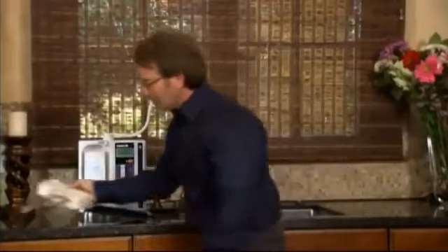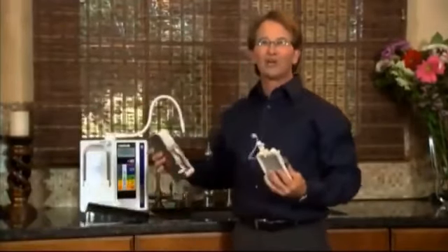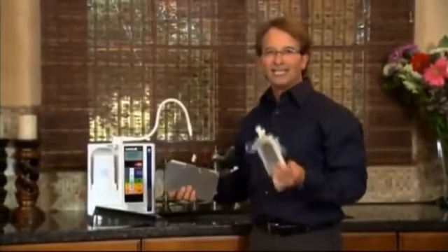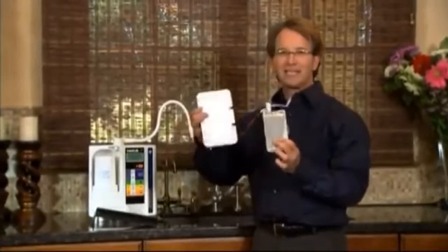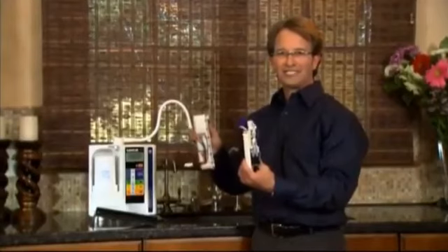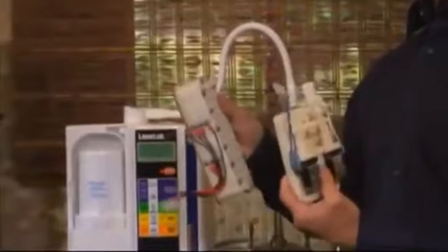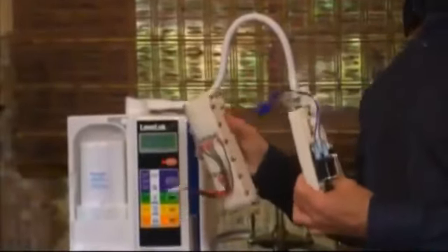I'm going to do a comparison because they're never going to show you this. Some of the machines on the market today, the so-called competition, are not going to show you what the inside of their plates look like — because look at the difference. Look how small they are. These are so cheaply made. That's why none of the ionizers can really do what this does.